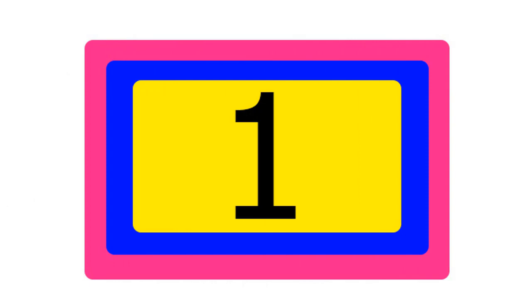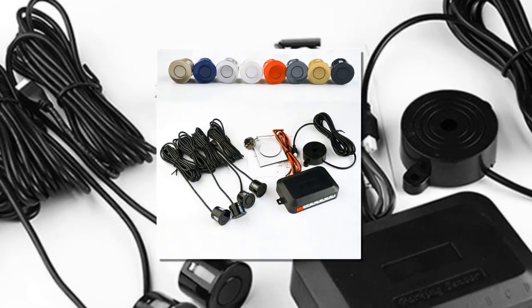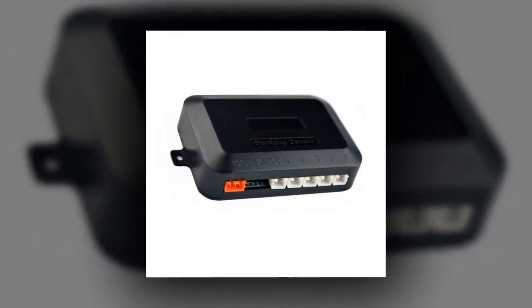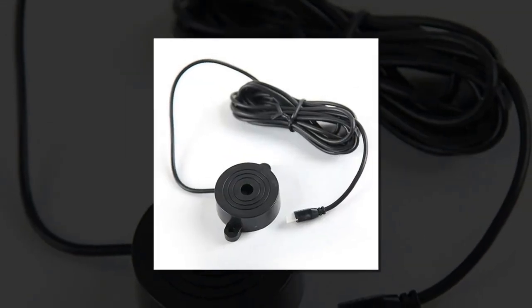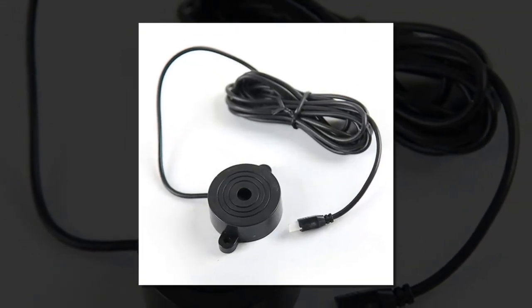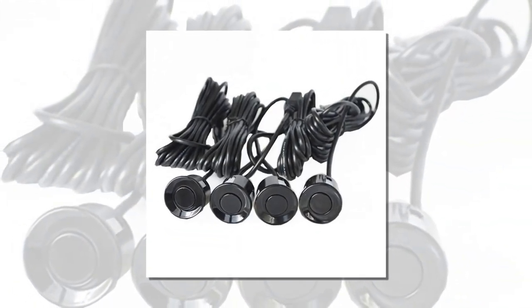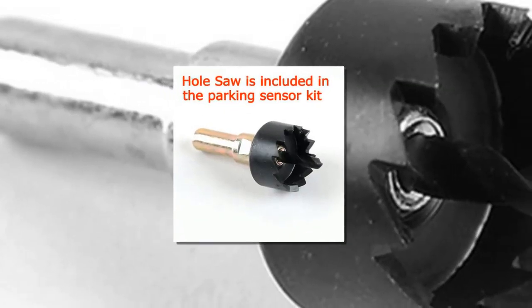Item number 1 is the Vicar 4 Sensors Buzzer, 22 millimeters, Car Parking. Brand name: Vicar. Model name: Parking Assistance. Talk range: 0 to 2.5 meters. Type: Invisible. Material type: Plastic and Aluminum. Language: English. Rated voltage: 12 volts. Operation voltage range: 9 to 16 volts.